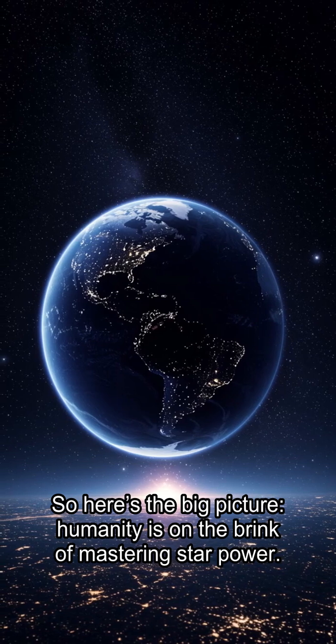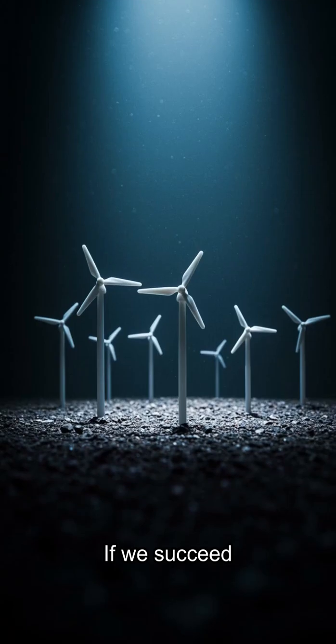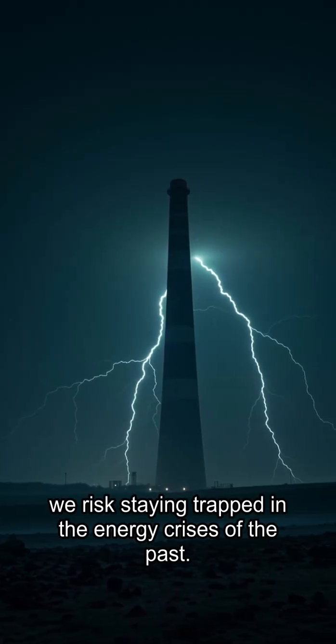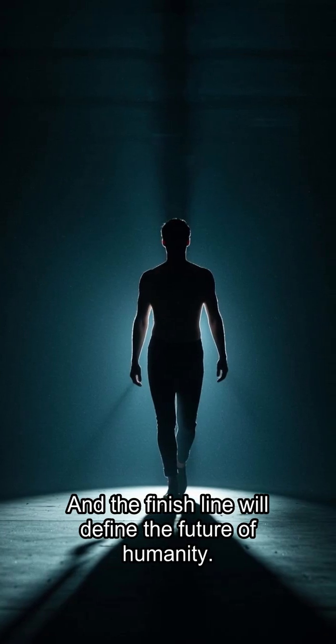So here's the big picture: humanity is on the brink of mastering star power. We're learning to ignite tiny suns on Earth. If we succeed, the age of clean, limitless energy begins. If we fail, we risk staying trapped in the energy crises of the past. Fusion is no longer a dream — it's a race, and the finish line will define the future of humanity.